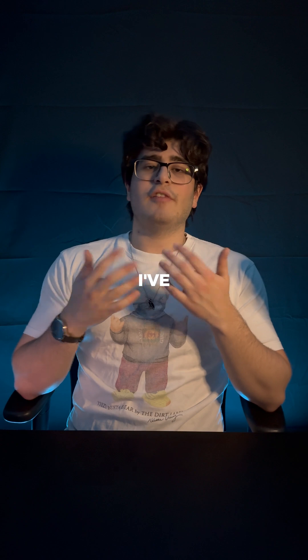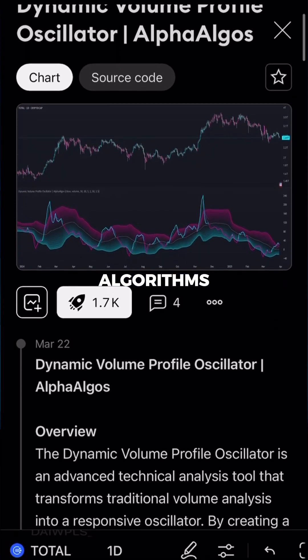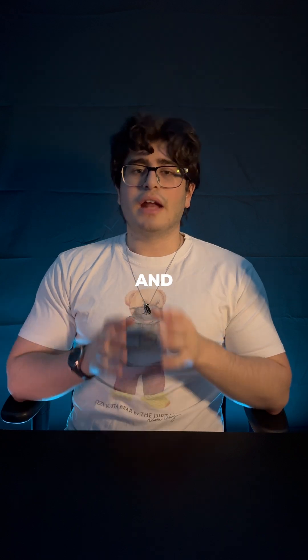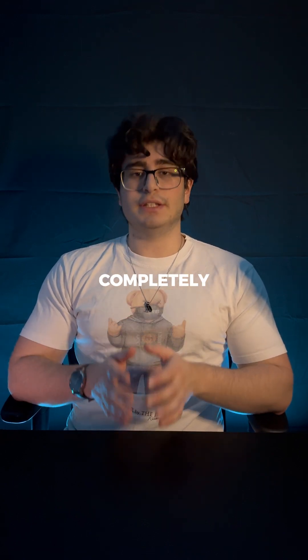I've been a quantitative crypto investor for over two years. I've networked with some of the best crypto investors in the world and even had one of my algorithms win the number one editor's pick on TradingView with over 35,000 views. And I've watched hundreds of people lose money following crypto influencers or Telegram groups while the smart money was using something completely different.